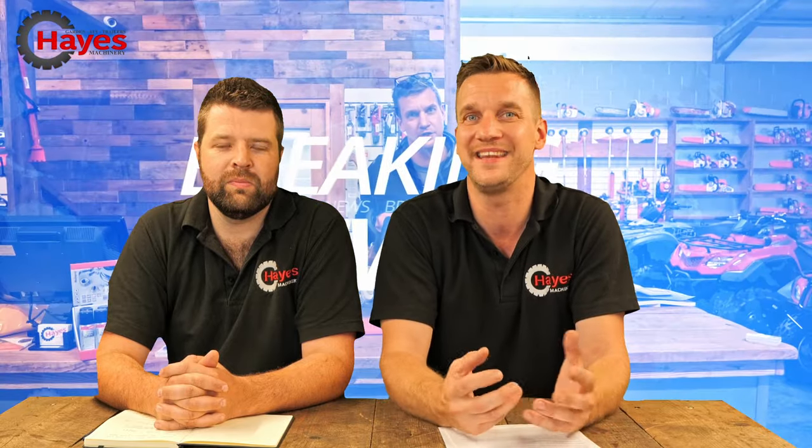Today from Hayes Machinery we are bringing you something a little bit different, a little bit way of doing things. We have a lot to do with mowers and accessories and everything grass cutting, but today we are going to bring you something revolutionary, something that is coming to the market that has never been seen before.